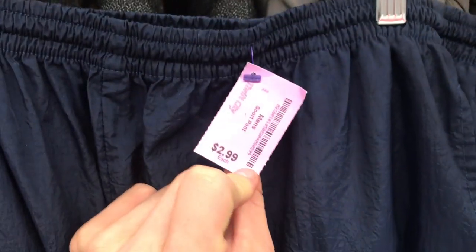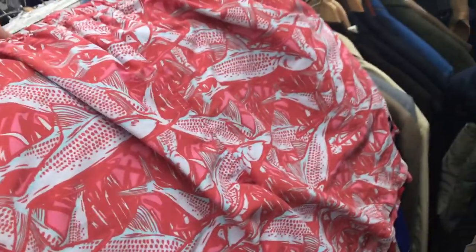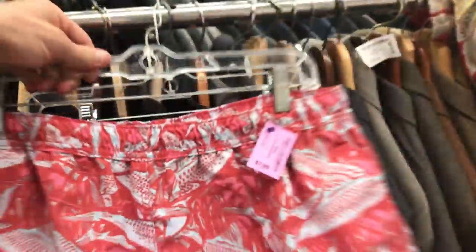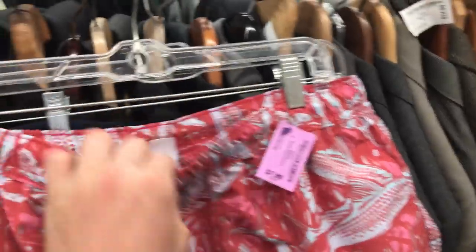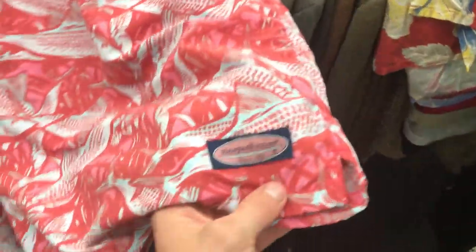Next, for $1.50 we have these Reebok size 2XL track pants — I really like them because they have embroidery. We also have Vineyard Vines size XL swim trunks for $4.00, pretty cool pattern — like a fish pattern, maybe salmon, a little bit pink and red. I'll get like $25 for those. Pretty dope clasp.